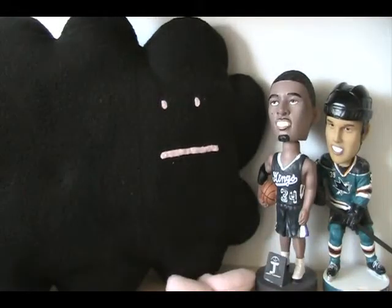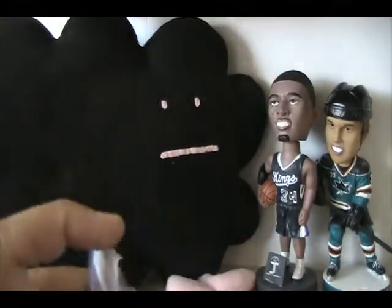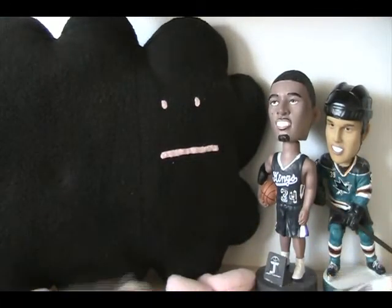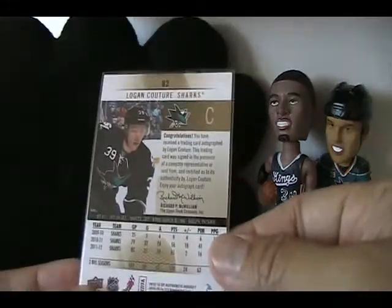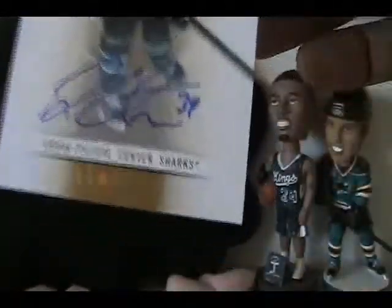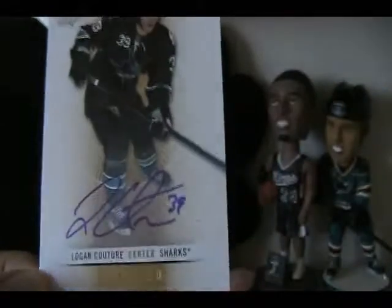And it is — you know what, this card I'm going to take out of its case before I show you. Let's tape all over it. It is from this year's SP Authentic. Logan Couture Limited Base Autograph. And it is on the card.